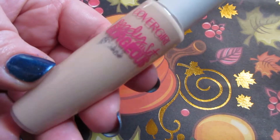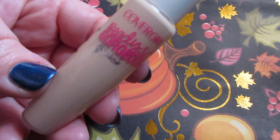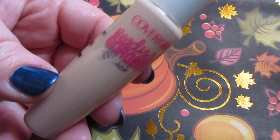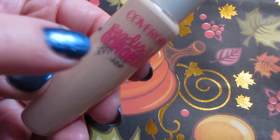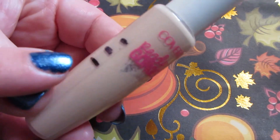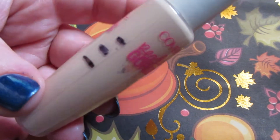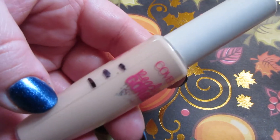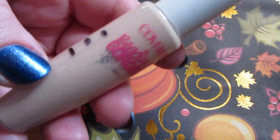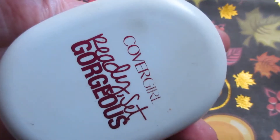The Covergirl Ready Set Gorgeous concealer — first mark, second mark, and here we are now. You can see spots open in the package and you can see through it. If I shine a flashlight through, we're about right here. This was a full product when we started, so making very good progress on this. I wish they still made this — I love these Ready Set Gorgeous products from Covergirl.